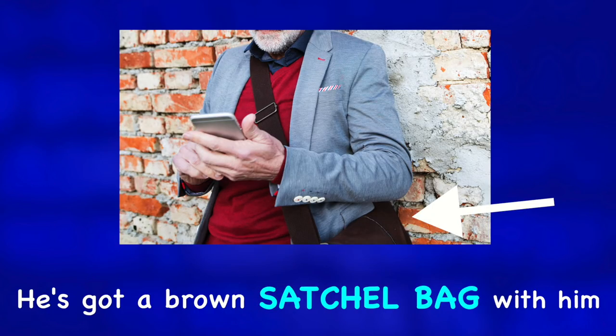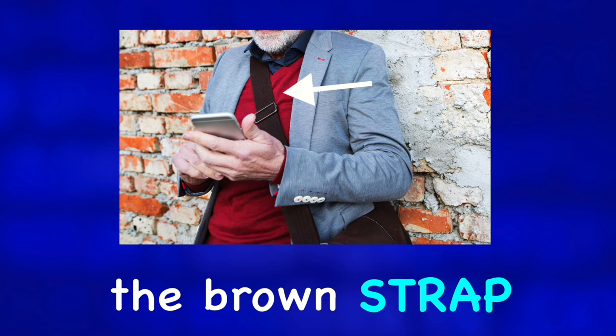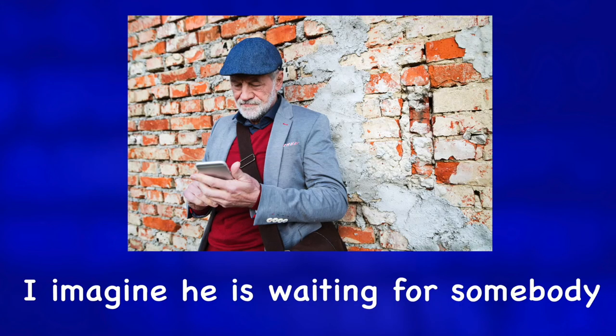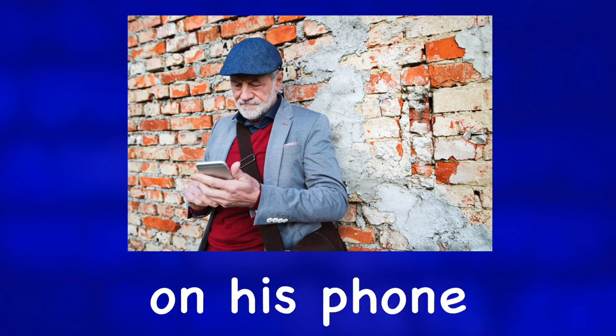He's got a brown satchel bag with him — we can clearly see the brown strap. I imagine he is waiting for somebody, but maybe he is lost and is looking for directions on his phone.